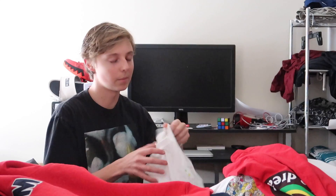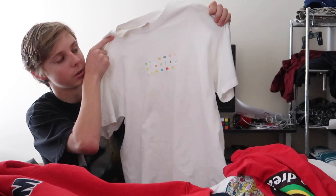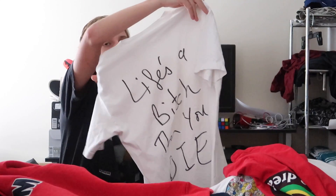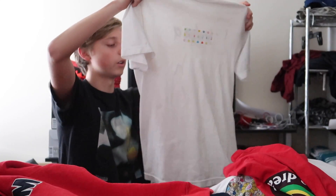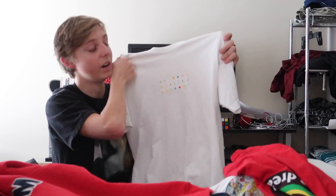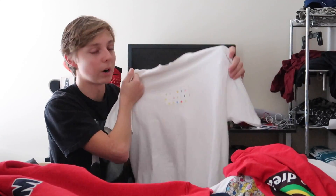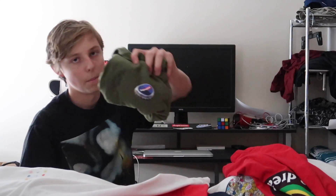This one I copped very early, like January of this year — y'all probably remember it. It's the Supreme x Damien Hirst box logo tee. It has the box logo on the front with a lot of colorways, and on the back there's a lyric from a Nas song. This is a very valuable piece to me — it's my first box logo ever — so I'm setting this one down super carefully.